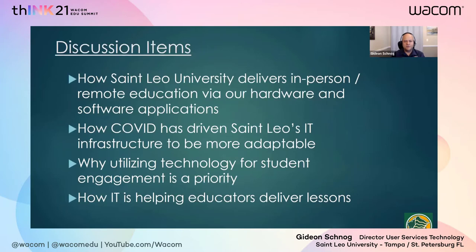In terms of items we'll run through today, I'm going to address how St. Leo University delivers in-person and remote education given the hardware tools and applications in our environment. We'll look at how COVID has driven St. Leo's IT infrastructure to change, as we had to adapt very quickly just like every other university and business globally. We'll also cover why utilizing technology for student engagement is a priority, and how IT is helping educators deliver lessons.